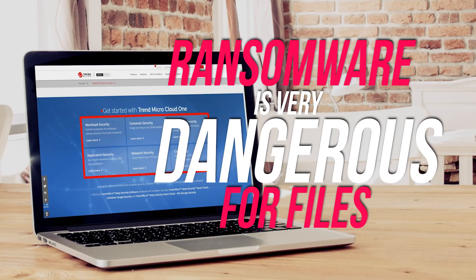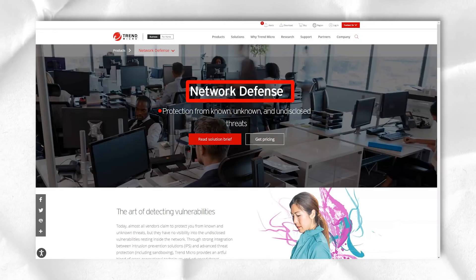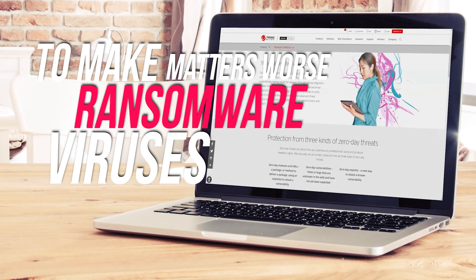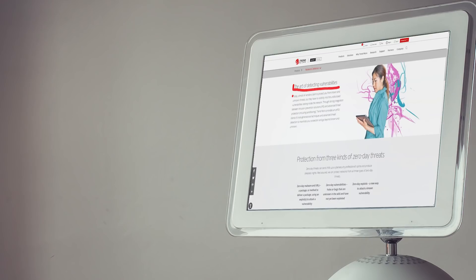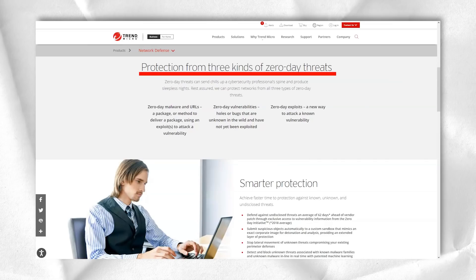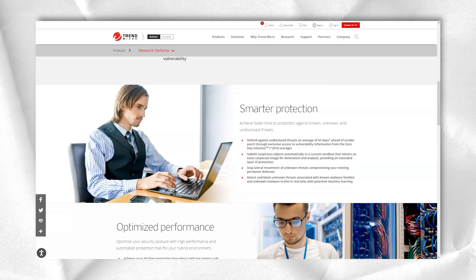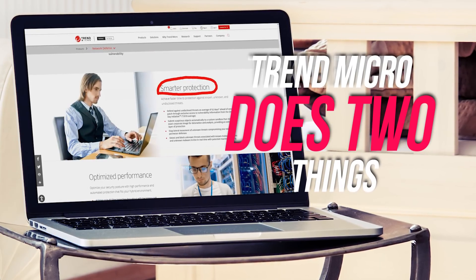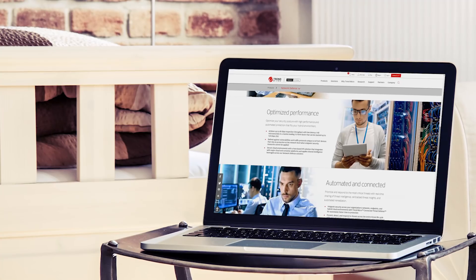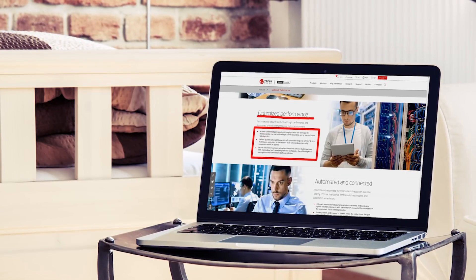Ransomware is very dangerous for files because hackers encrypt them and block remote access until you pay them. Ransomware viruses are becoming one of the most popular ways hackers can get money and other benefits from you. However, Trend Micro is the best with its multi-layered protection against ransomware attacks. When Antivirus detects that your files are encrypted without your permission, Trend Micro does two things: it automatically backs up any files, giving you full access to them, and if something is suspicious, it will actively try to stop the encryption. The best thing is that Trend Micro can bypass any ransomware blocking mechanisms, so it can always save your computer and files.